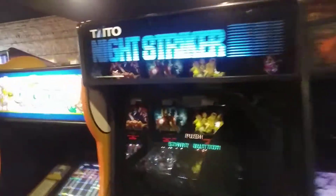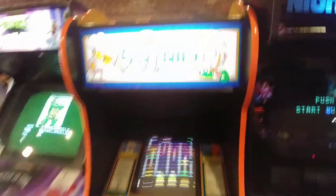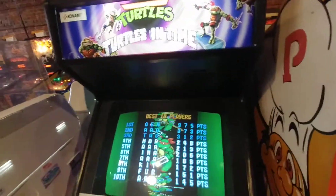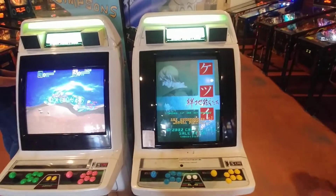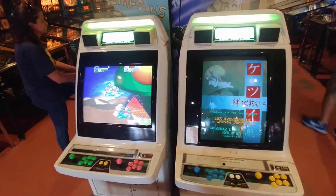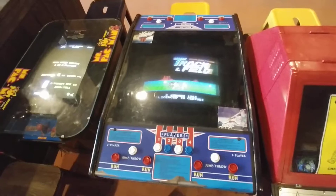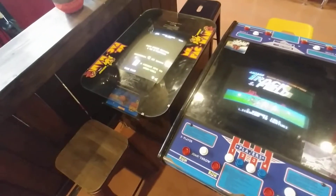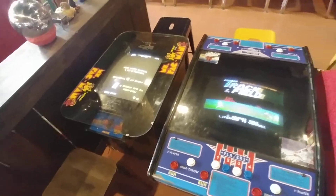We've got Night Striker. Burger Time. Turtles in Time — come on guys, Turtles in Time. Astro City. New Astro City. Old school Track and Field. Ms. Pac-Man. Pac-Man sit-down game. This is Dr. Mario — there's one on each side.